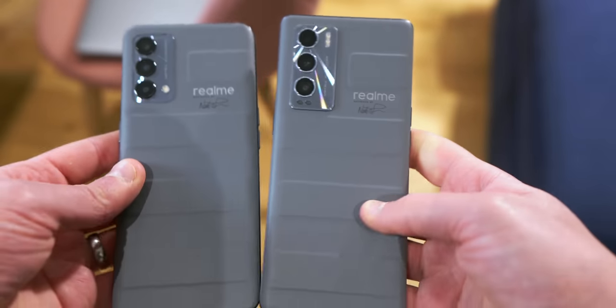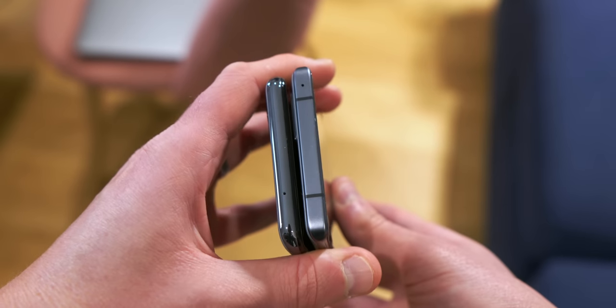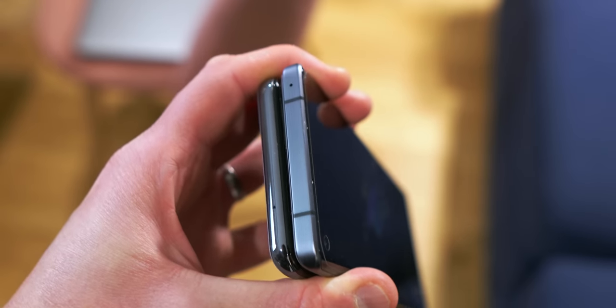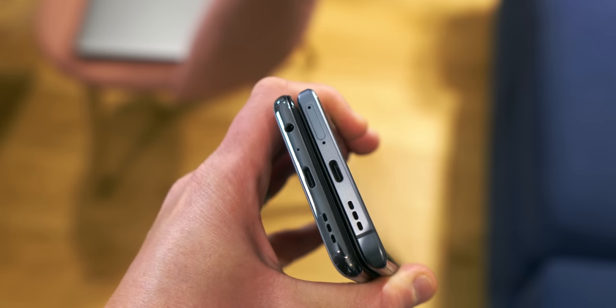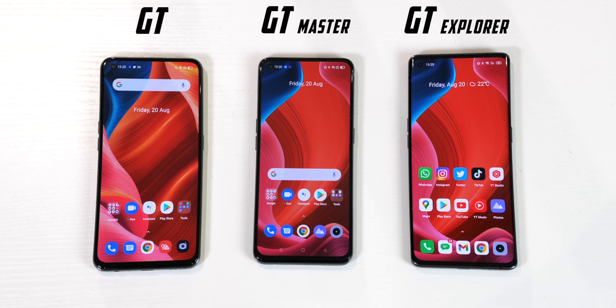Outside of the camera rig, which is slightly different in appearance on the newer models — more on the actual camera performance later — aesthetics-wise, we also have sharper edges on the Explorer, but only a headphone jack on the Master, like the GT standard. The Master also has a flat display compared to the curved on the Explorer, with both containing a 32 megapixel selfie shooter.